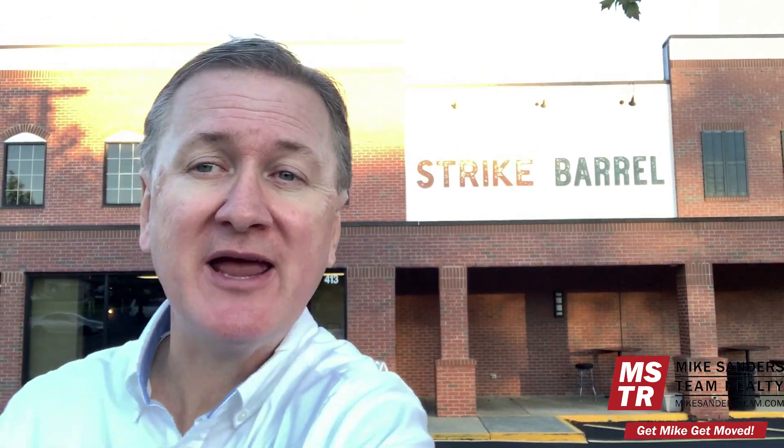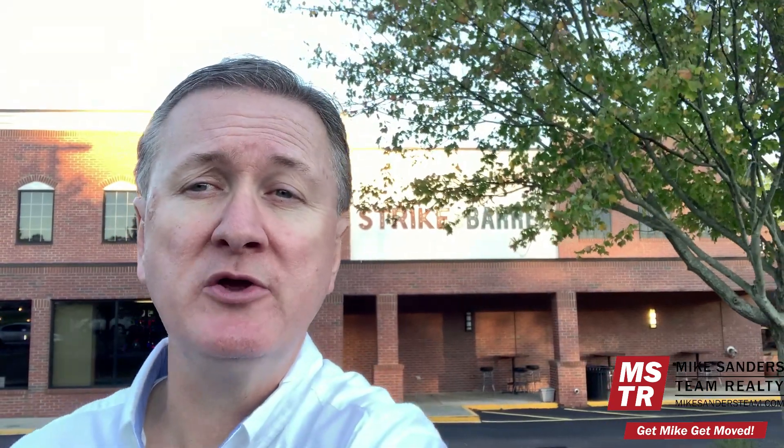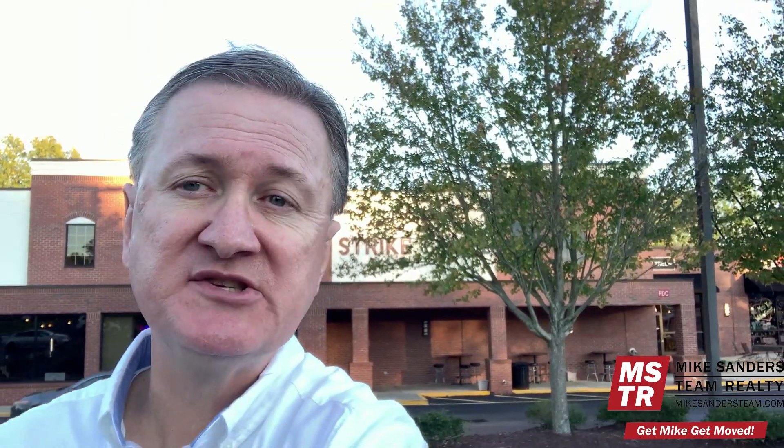The next stop on my tour of the top five most fun things to do in Wake Forest is Strike and Barrel. Strike and Barrel is a really cool bowling alley and entertainment complex where you can get food and draft beer. We're in the Renaissance Center, a part of Wake Forest where there's some really cool redevelopment going on, literally within walking distance of downtown Wake Forest. Let's go inside and check it out.